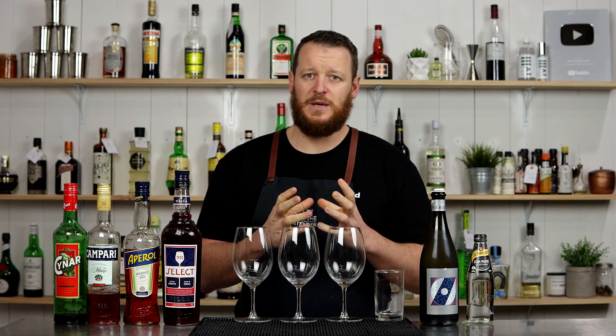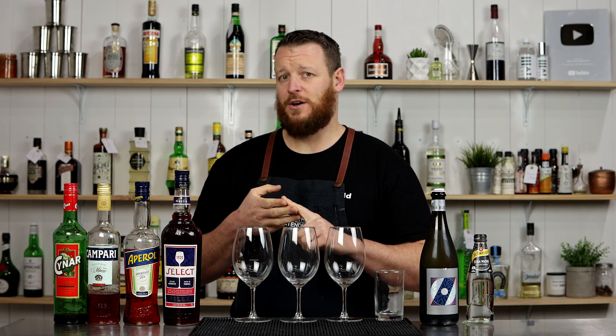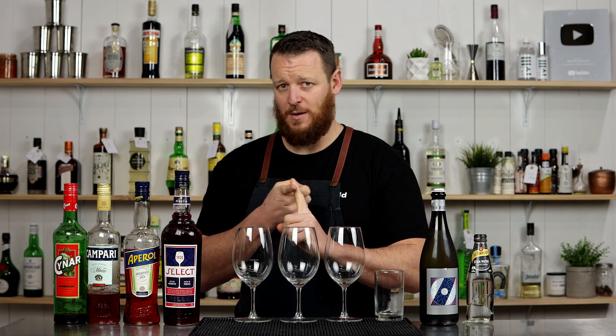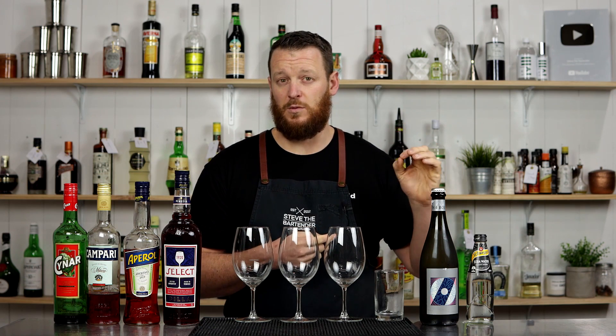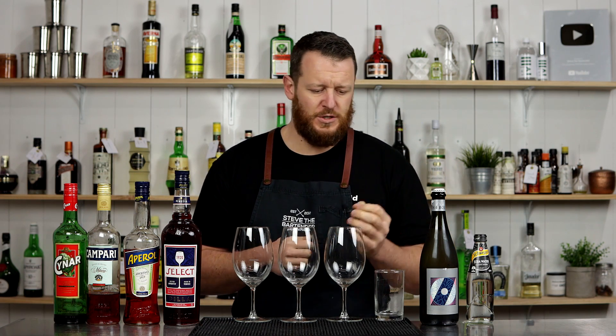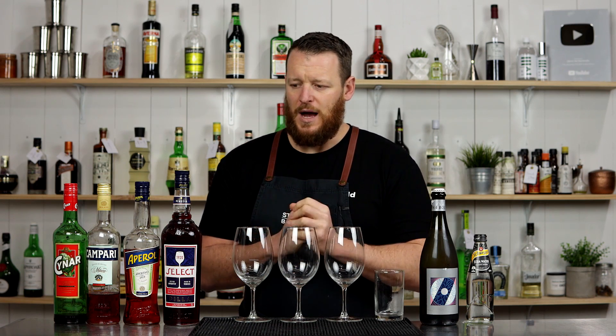Currently the most common recipe seems to be served in a wine glass with a slice of orange, with three parts Prosecco, two parts Aperol, and one part soda. I'll link to the Aperol spritz video up here so you can check that out, and I also did a second recipe which worked out really well just with the addition of a little bit of orange juice. But different regions serve it with different garnishes, slightly different ratios, but as a rule that seems to be the most common recipe that everyone knows.